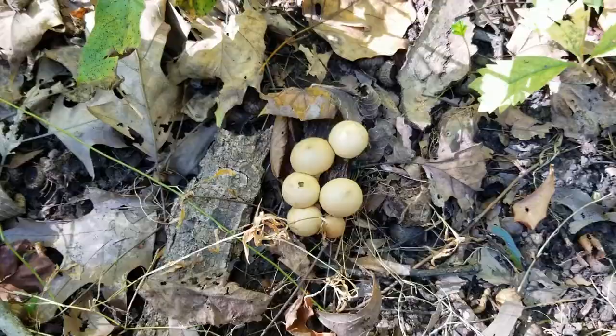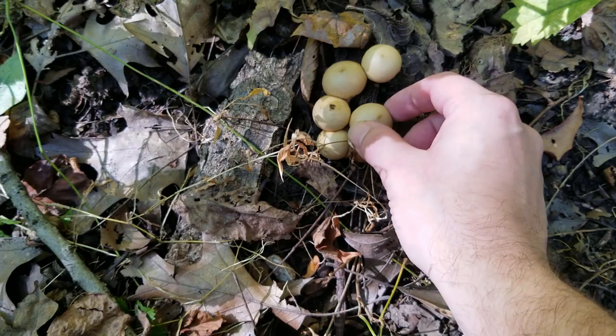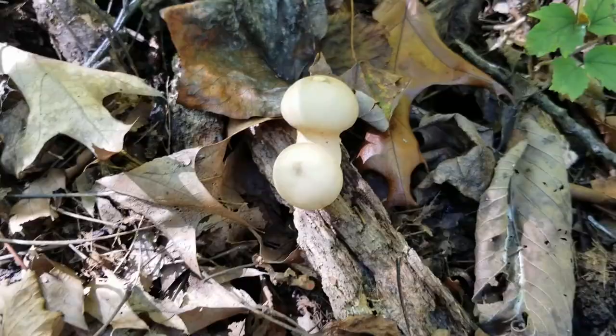I literally just turned around and here we can see some more. We can see this one's already opened up. This one feels like it's getting a little soft. This one feels all right — I might take one of these and cut it open in half to see.